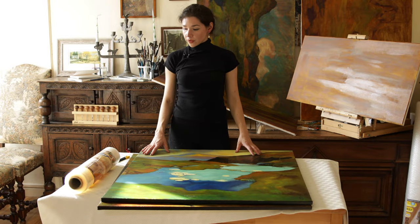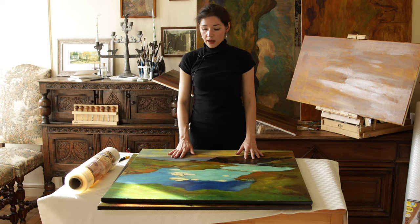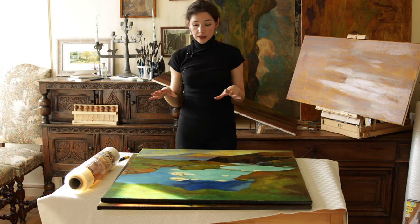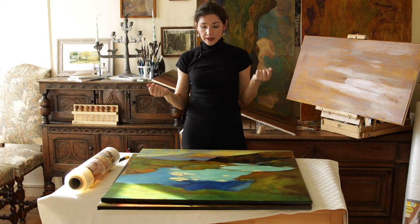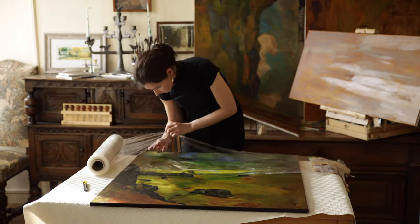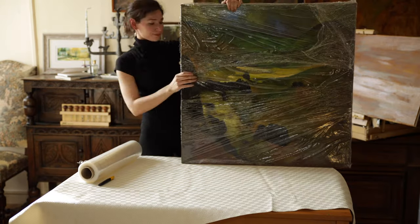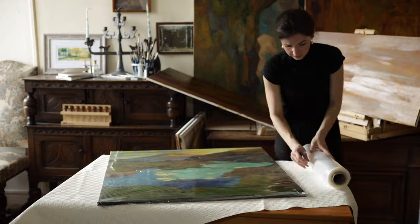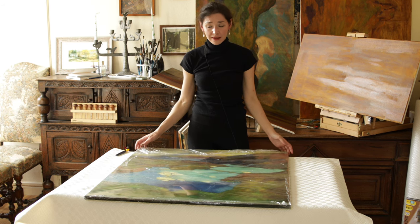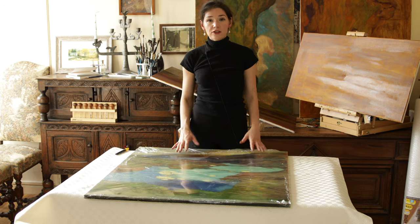We're going to start with some stretch film. Although both paintings are now dried and varnished, I want to avoid them rubbing on each other, and the stretch film will also keep dust off the surface. So both paintings are first going to be wrapped in stretch film. It might be better as a two-person job when the painting is this size, but I battled through — both are now stretch film wrapped.